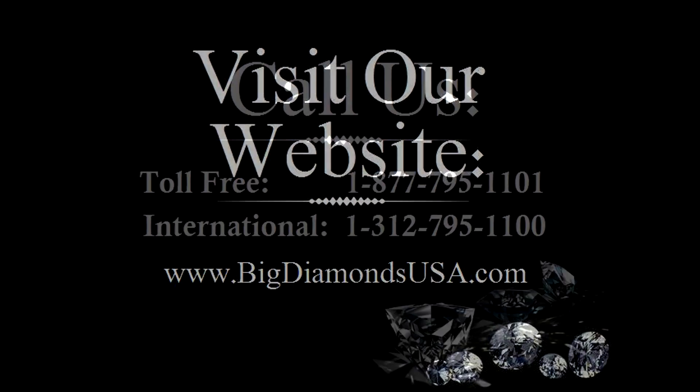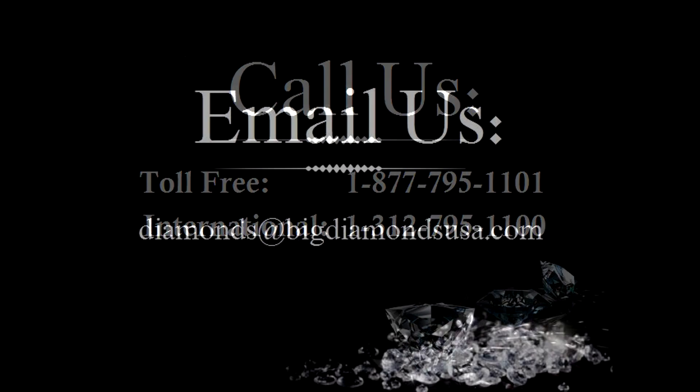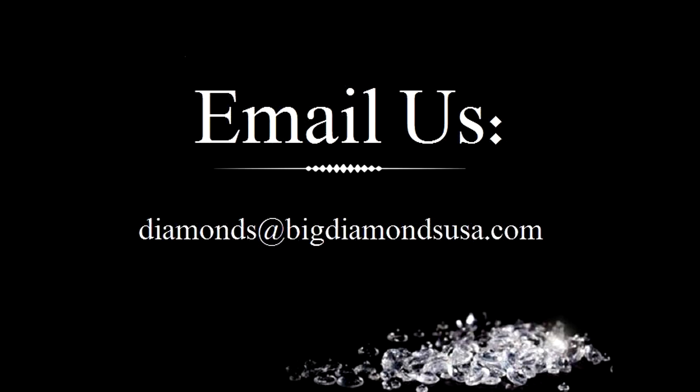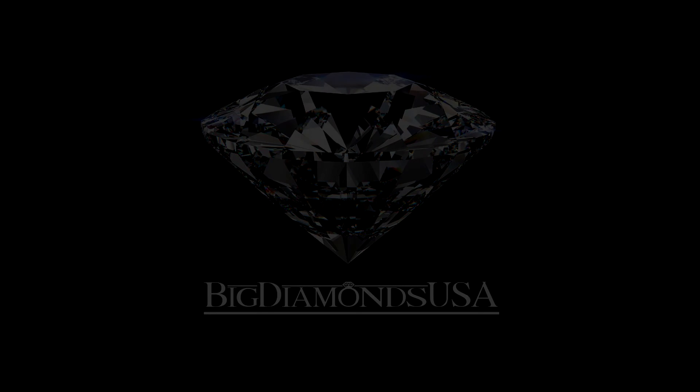It's all part of our commitment to your satisfaction and our number one priority. To browse our selection of beautiful and sparkly diamond engagement rings, visit BigDiamondsUSA.com.